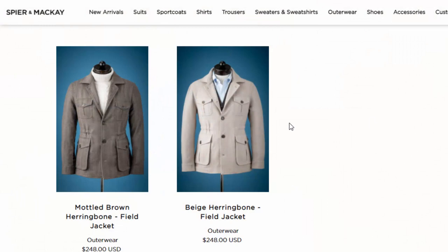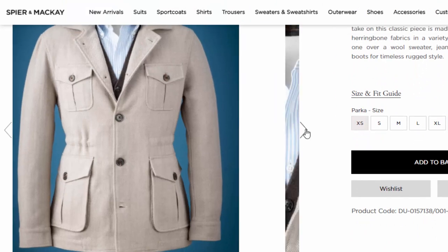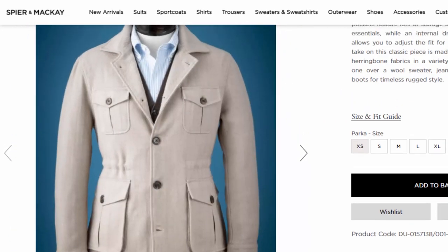In terms of field jackets, Spear and McKay first started offering them in 2020 in their autumn-winter collection. My wife and I were traveling a lot in 2019 — we go to gardens, parks, drives in the country — and I used to wear sport coats or a barber jacket for these occasions. One being a little too dressed down, the other too dressed up. I was looking for something in the sweet spot, and I thought safari jackets and field jackets would fit that bill.